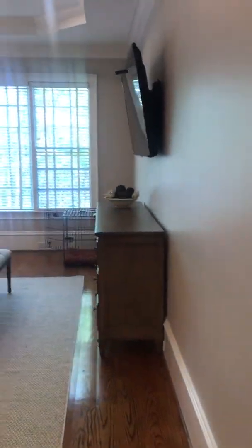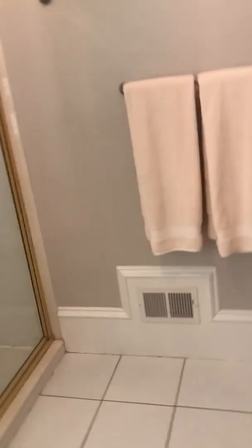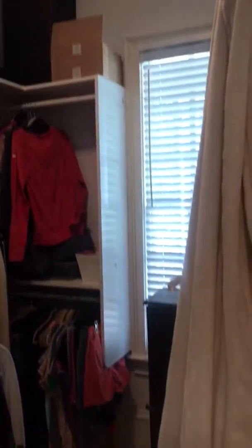Over here is the master. Double doored bathroom — glass shower, here is the toilet, jacuzzi tub. Super huge closet, love that. Lots of space for lots of stuff.